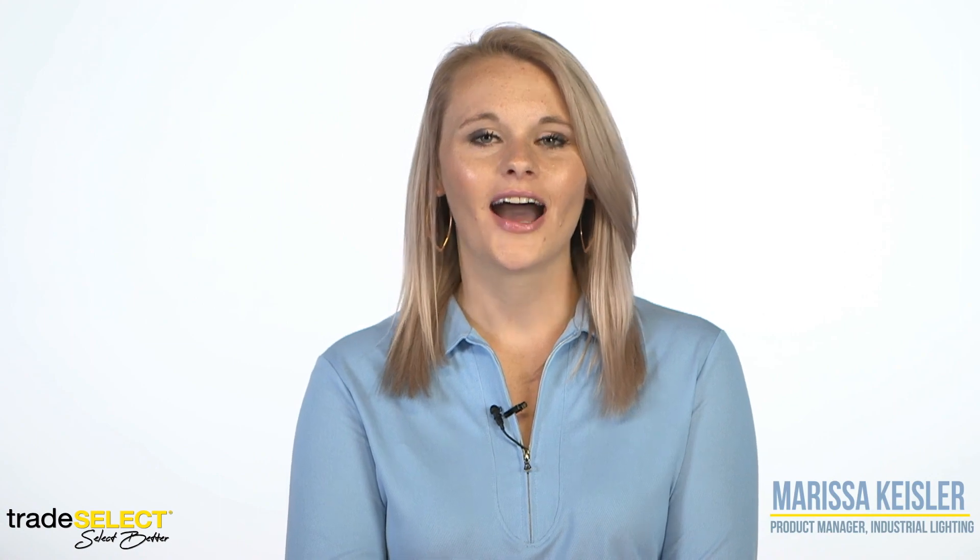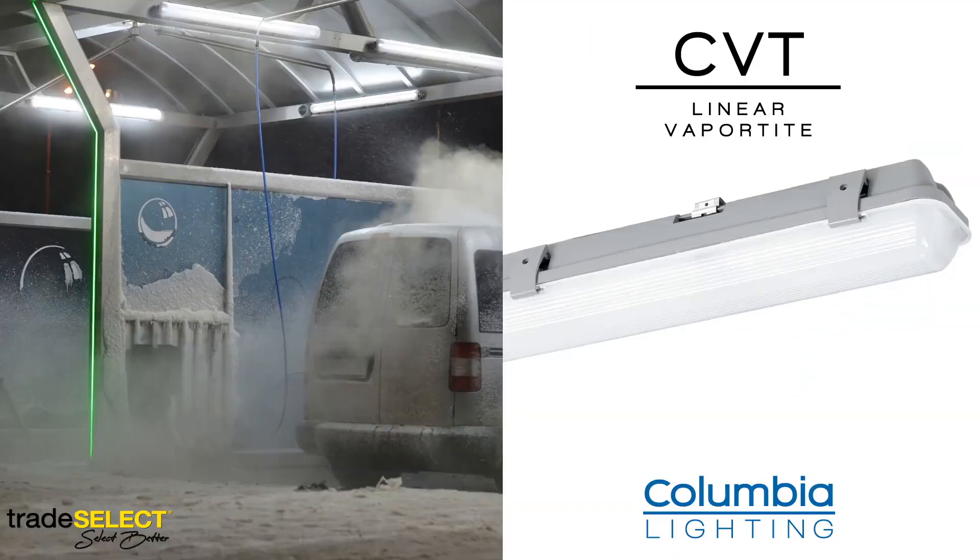Hi, I am Marissa Kiesler, Product Manager for Industrial Lighting. I'm excited to talk to you about our new CVT Commercial Linear Vaportite from Columbia Lighting.